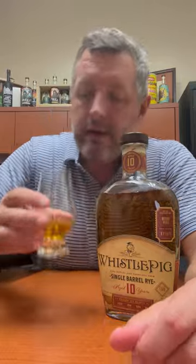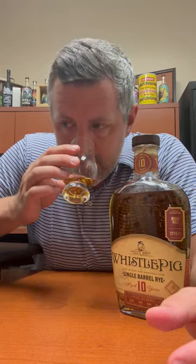Today we've got WhistlePig 10-year. This is Canadian WhistlePig 10-year-old single barrel rye, bottled at 106 proof. There's the Bourbon World sticker right there — it gives you the barrel number. The one thing I've always enjoyed about Canadian WhistlePigs is that they tend to be a lot beefier, a lot bigger than some traditional Canadian whiskey, and they're just more in that bourbon-rye profile.